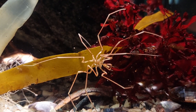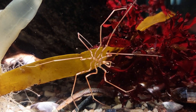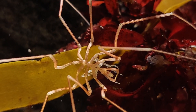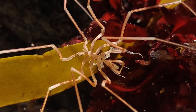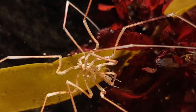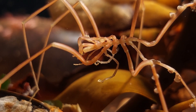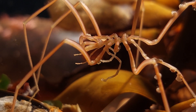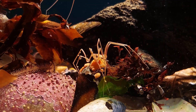I'm just including a bit more footage of the sea spiders here at the end of the video.